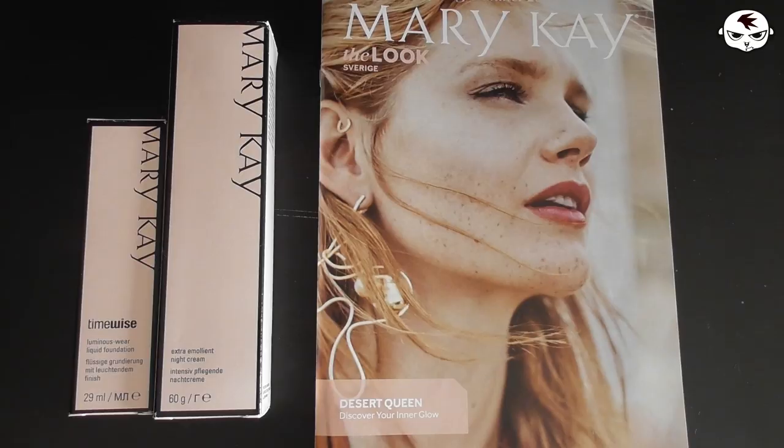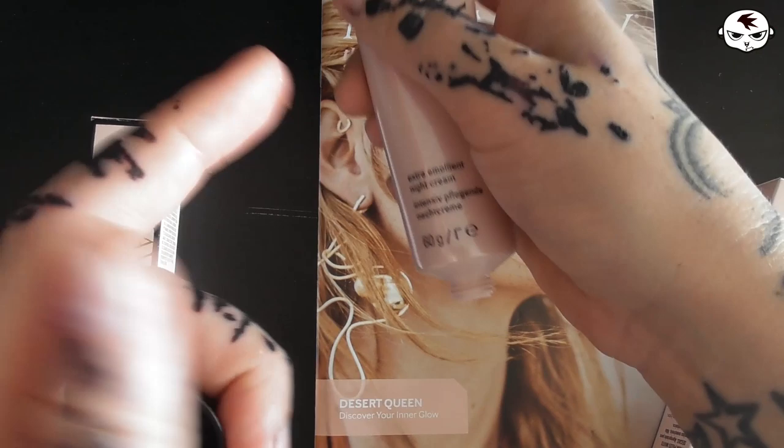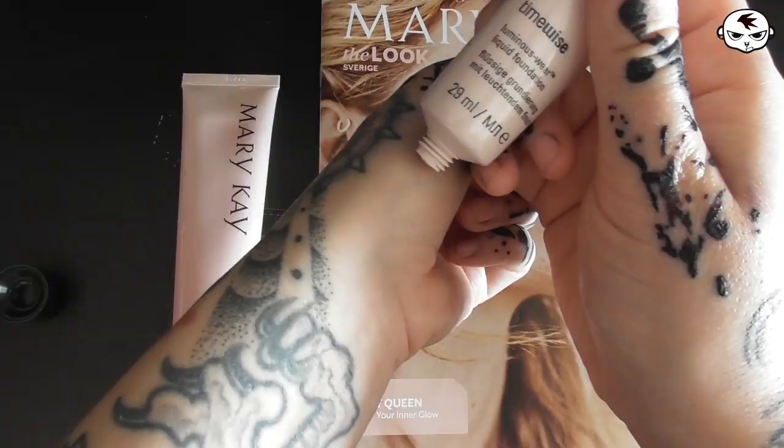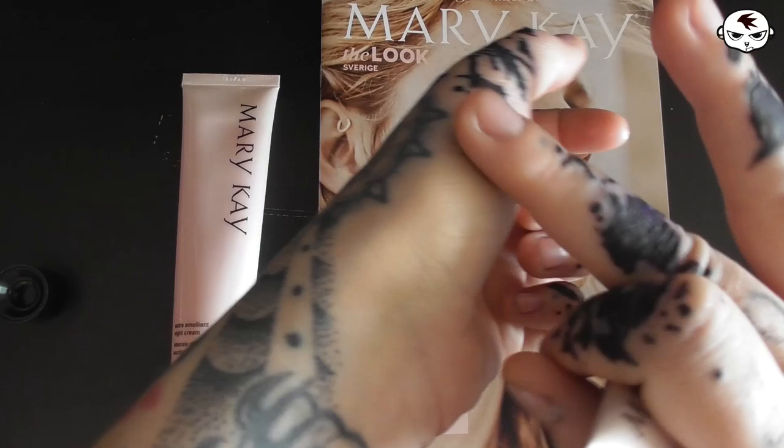Next up we have two products from Mary Kay. I had one of those skincare Mary Kay evenings with a couple of friends, and I got an extra emollient night cream, which is really good to put on your tattoos and on your face as well. I also got the Luminous Wear liquid foundation — this is a little bit too yellow for my skin, but the concealer I usually use is a little bit more pink in tone, so the two neutralize each other pretty well. These products are both really good. This was my first time buying Mary Kay products and they were a little pricey, but I really like them so far.